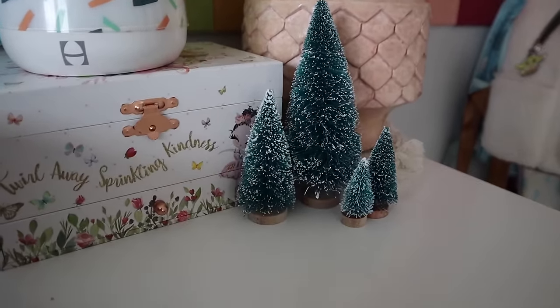Going into bag number three, we've got some more Christmas stuff. We've got some little mini trees — so cute to decorate, put anywhere, like next to your coffee maker on a shelf. I feel like you can really do so much with these on the mantle, and they come in different sizes.